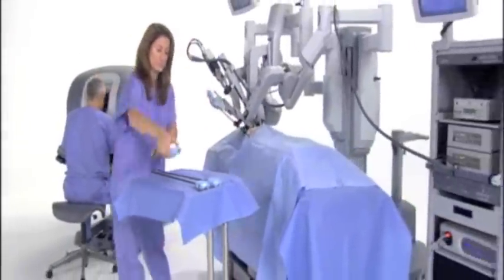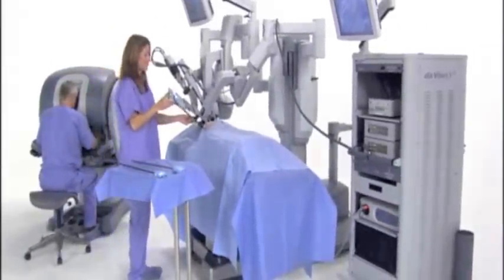the surgeon, the OR team and, most importantly, the patient. The DaVinci Surgical System is a production of the company's